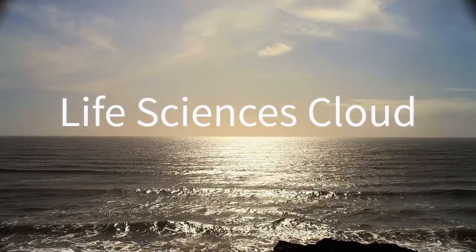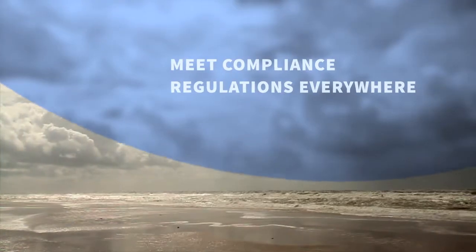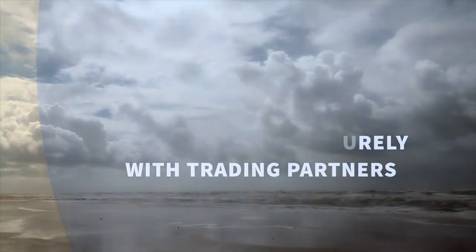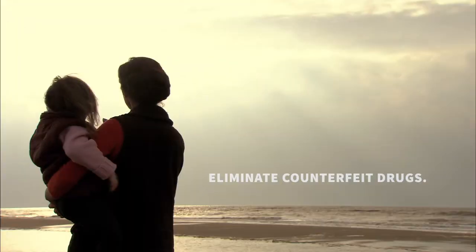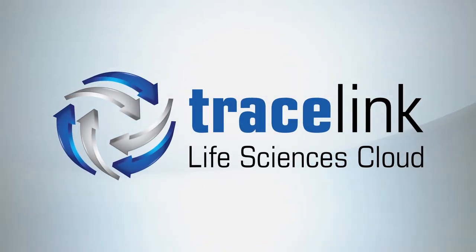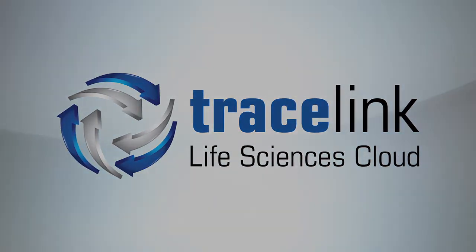The Tracelink Life Sciences Cloud gives you the power to track and trace all your products, manage serialization on a massive scale, meet compliance regulations in any country, exchange data securely with all your trading partners, and come together as an industry to eliminate counterfeit drugs from the global marketplace. The Tracelink Life Sciences Cloud is the only place.